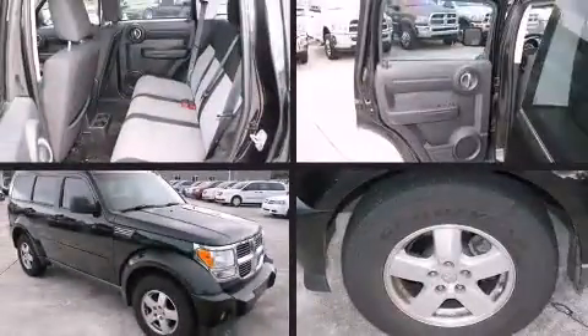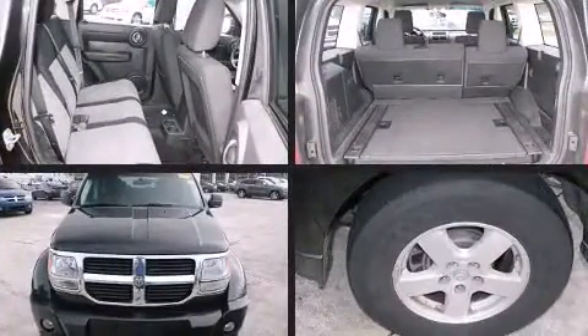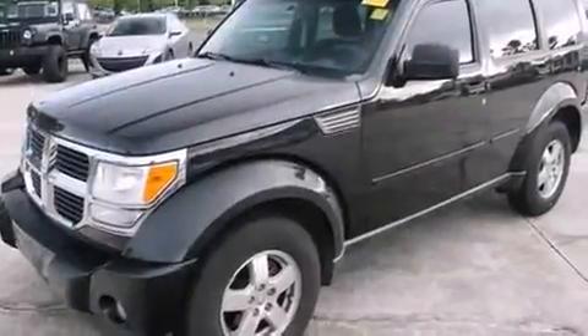Load your family into the 2009 Dodge Nitro. A 3.7-liter V6 engine pairs with a sophisticated 4-speed automatic transmission, and for added security, Dynamic Stability Control supplements the drivetrain.